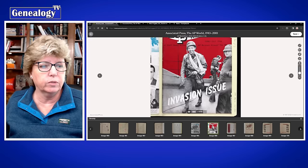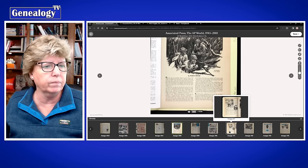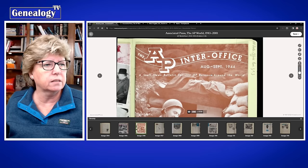You can skip ahead to find relevant issues. You have to find the front matter because some of the early ones don't have a date at the bottom, so you have to find the magazine cover to figure out the date. There's August/September 1944.